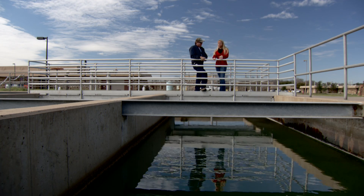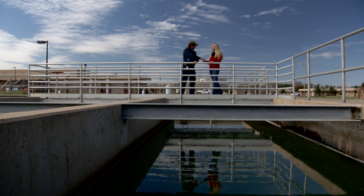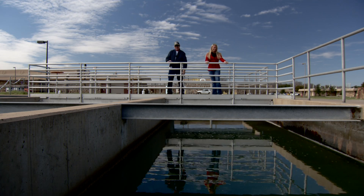From start to finish — from the headworks to this point — it takes about 12 to 15 hours. And we're actually one percent away from being drinkable. That's extremely close. Very impressive. Mr. Robert, thank you so much — I've had so much fun out here today. I really appreciate the tour. I'm Ashley Kamrath, out here at the Walnut Creek Wastewater Treatment Plant, and I'll see you next time on the job.